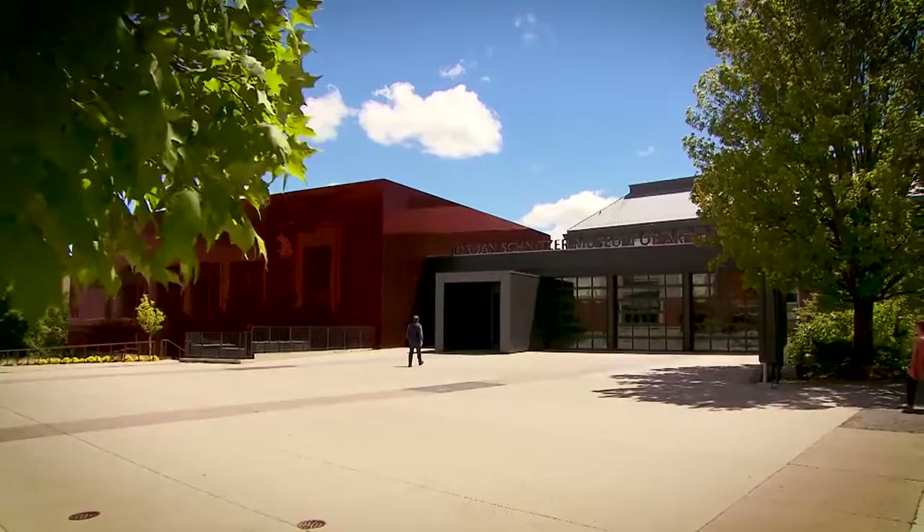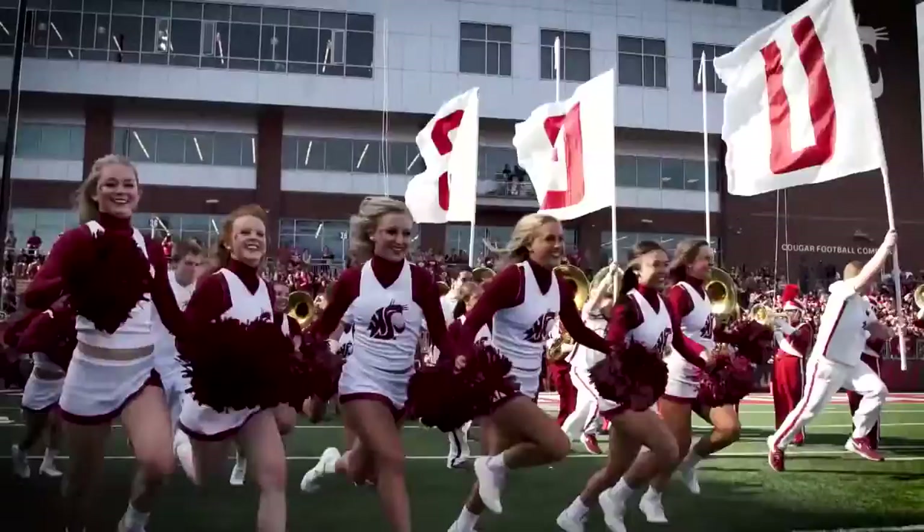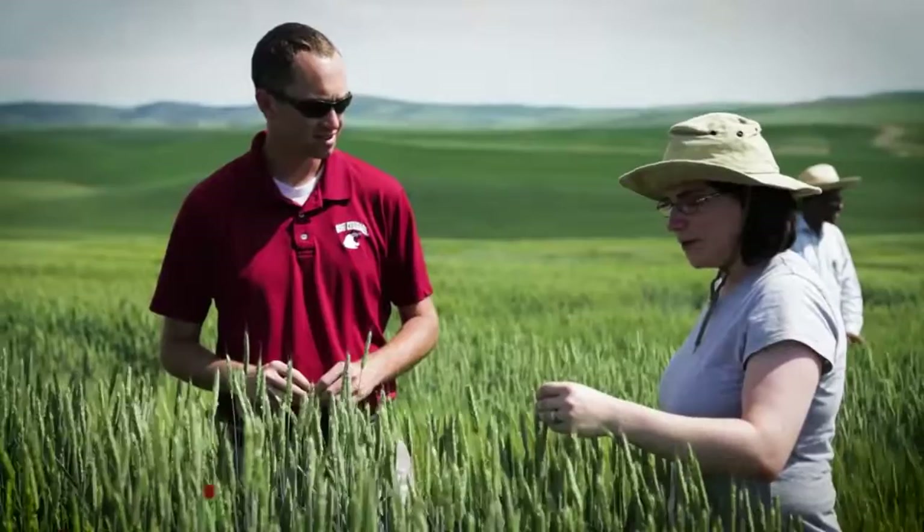The Jordan Schnitzer Museum of Art opened April 6, 2018 to probably the largest number of attendees for any opening at Washington State University. Because we are a Pac-12 University, it is important that you have a museum that reflects the academic excellence that you have on your campus.